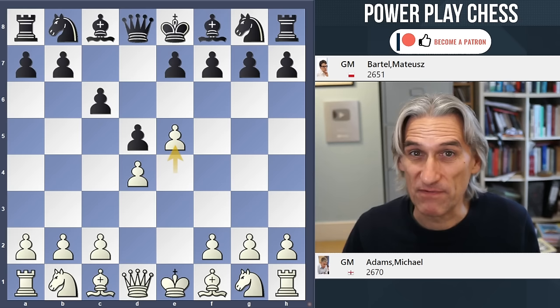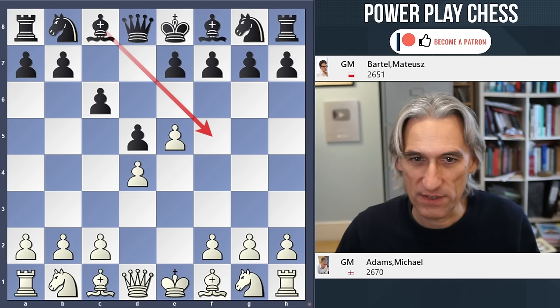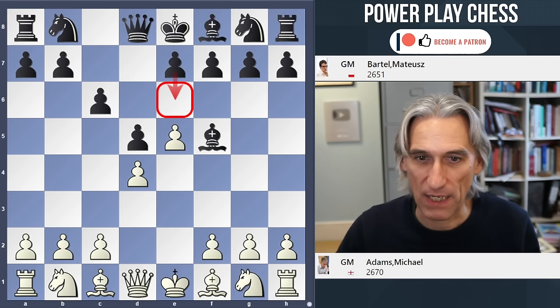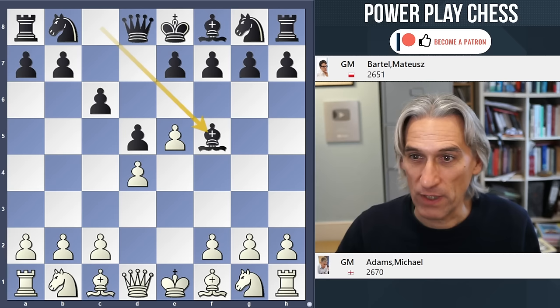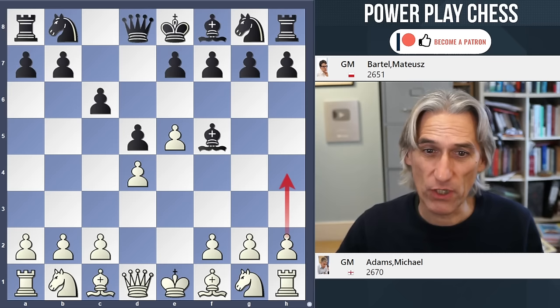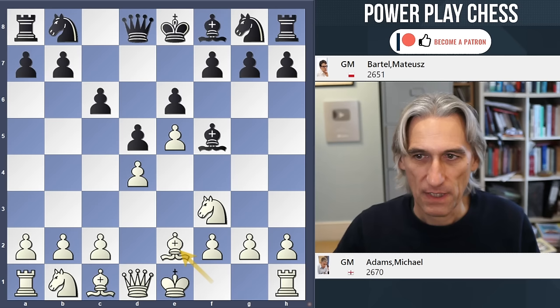We have this locked pawn structure, a little bit like a French, except instead of the pawn here, this diagonal is open. So first of all, Black develops the so-called bad bishop before locking the pawn structure, which is why this is deemed quite acceptable for Black. Adams plays in a very unpretentious way and simply goes Nf3, Bb2, and castles. You can play in some wild ways with Nc3 and g4, or h4 as well, but that's not Mickey's style.